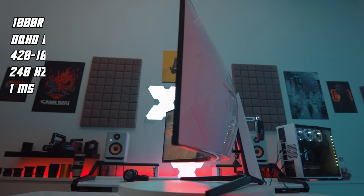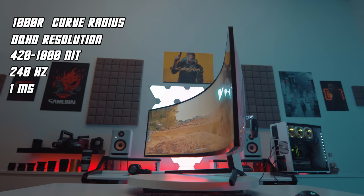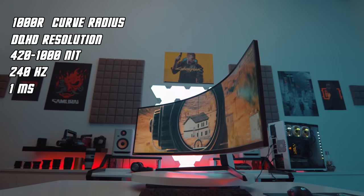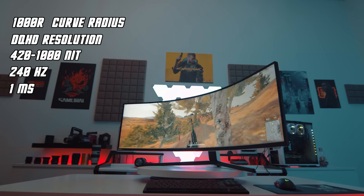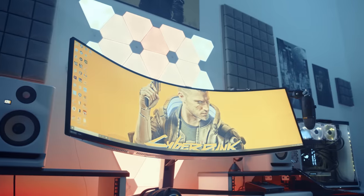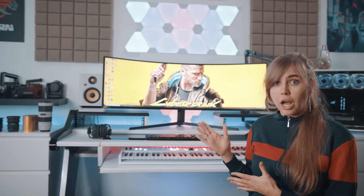So my conclusion is, this is the most hyped monitor on the market and there are no other monitors that could compete with this beast in 32 by 9 aspect ratio. It has a 1000R curve radius, DQHD resolution, HDR 1000 up to 1000 nits with high dynamic range, 240Hz refresh rate, and between 1 and 2ms response time. But you still need to make a lot of investment to get the full potential out of this monitor. So get ready to upgrade your PC.